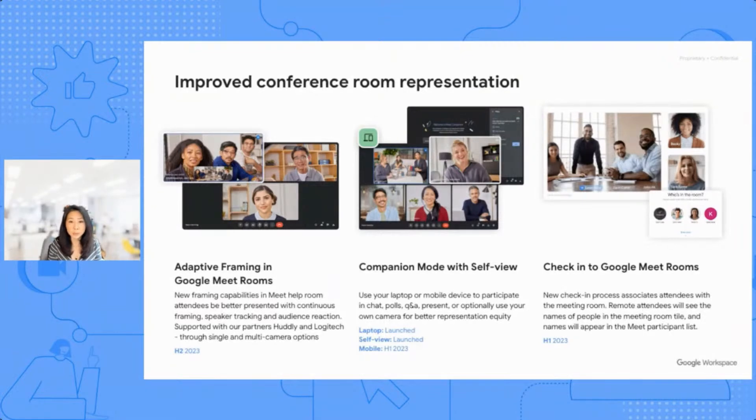Companion mode is a way for in-room participants to have access to the same tools as the remote participants — like chat, Q&A, polls, and reactions. We've been able to do that on our laptops, but soon you'll be able to use your mobile phone and tablet to participate as well. Another way to improve conference room representation is to help remote participants know the identity of the people in the room. Today, when I join from a conference room, I'm identified as the conference room name rather than as Kim Nguyen. But soon I'll be able to check into the room so everyone in the meeting can know me by name, and my name will also be in the Meet participant list.